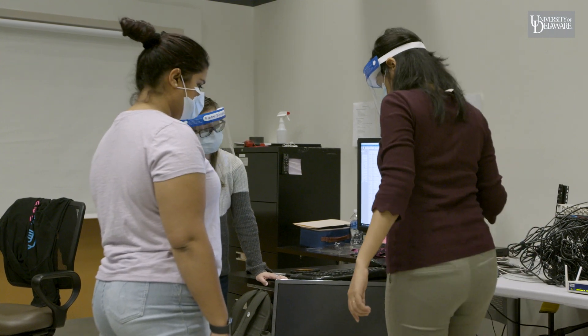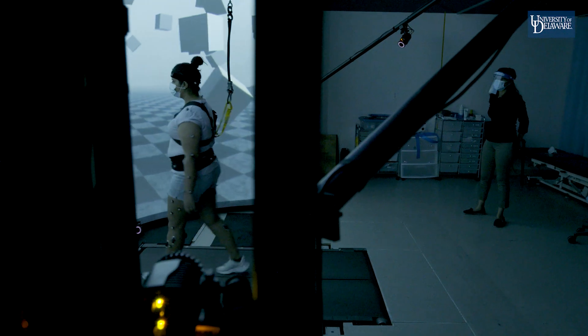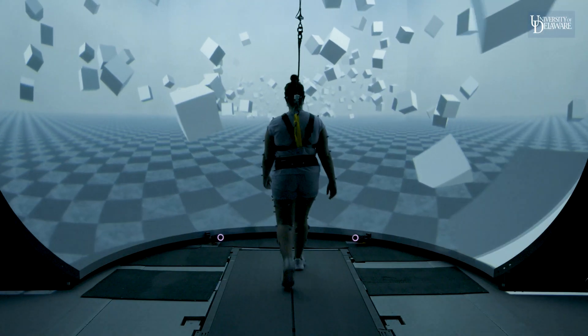Or do they compensate using their vision? Almost as if you're driving and there's no Google Maps, no mile markers, no road signs — you're probably going to rely on what you see outside the window to guess how far you've come. Similarly, because their sense of movement isn't that great, we want to know whether children with CP use their vision more so.